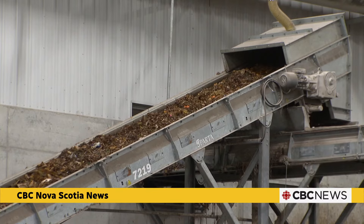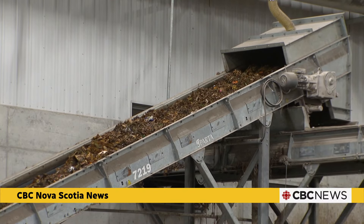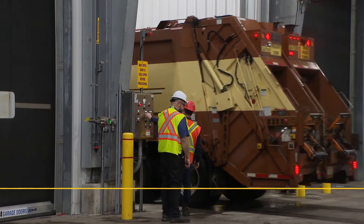The facility handles about 53,000 tonnes of waste a year, with a capacity of 60,000 to keep up with a growing city. Hayley Ryan, CBC News, Halifax.